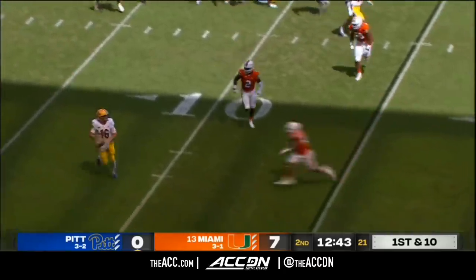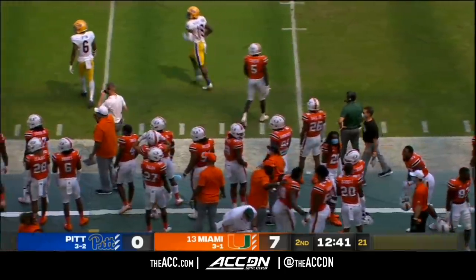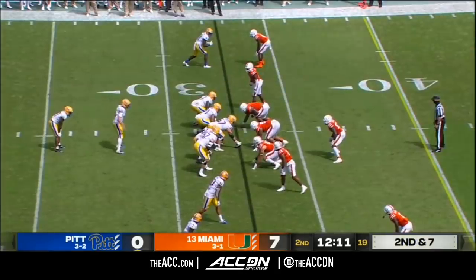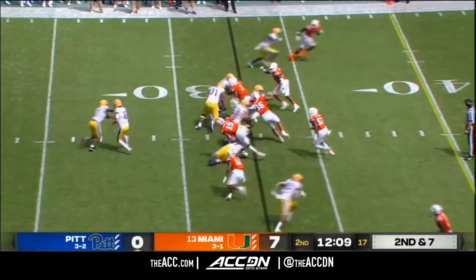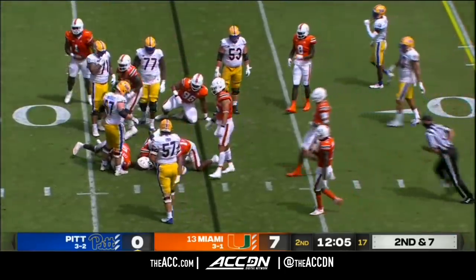Yellen flushed out of the pocket — he'll just throw it away, can't find an open receiver. If you're just joining us, Kenny Pickett with the ankle injury he suffered last week is out for Pitt. A.J. Davis, the senior from Raikland, Florida, getting an opportunity now as he's close to 100% healthy.